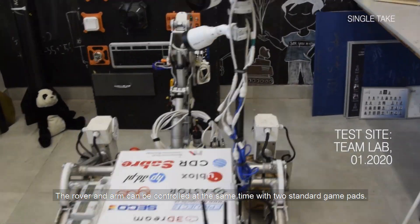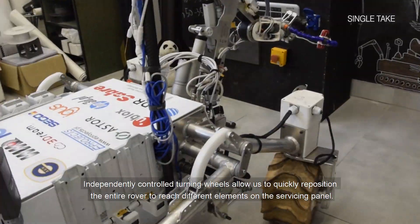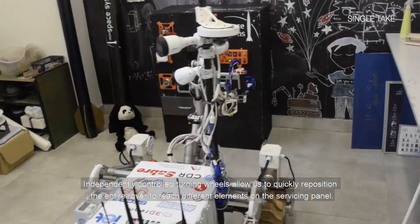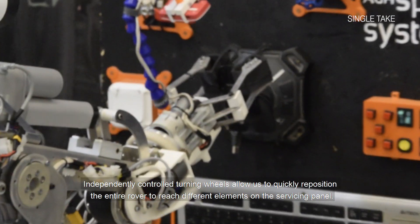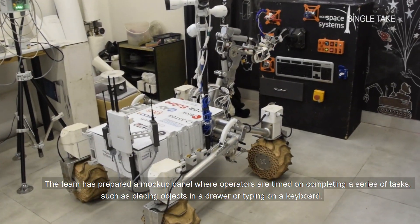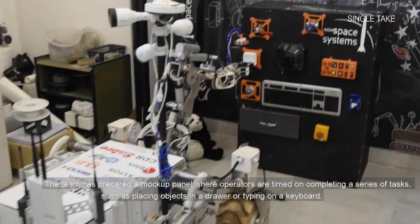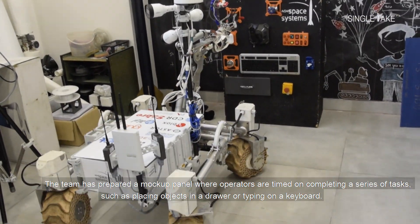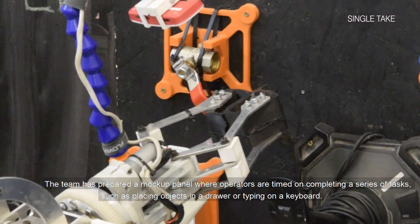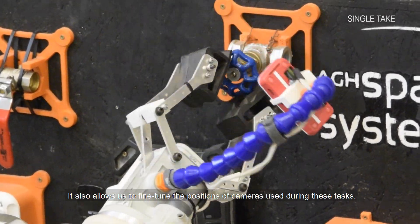The rover and arm can be controlled at the same time with two standard game pads. Independently controlled turning wheels allow us to quickly reposition the entire rover through different elements on the servicing panel. The team has prepared a mock-up panel where operators are timed on completing a series of tasks, such as placing objects in a drawer or typing on a keyboard. It also allows us to fine tune the position of cameras used during these tasks.